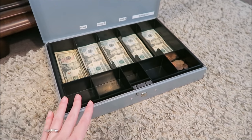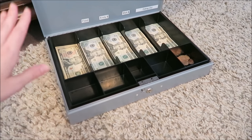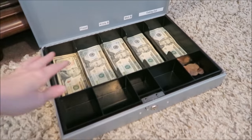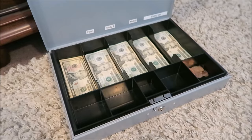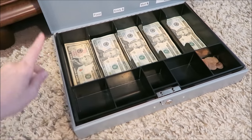People think that I carry all this cash on me at any given time, which is not true. That's why I have this cash box — I store all the money in it, and if I need to go buy something, for example groceries, I'll grab $100 and go to the grocery store. So basically, I have different categories.